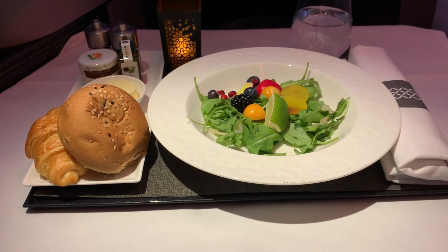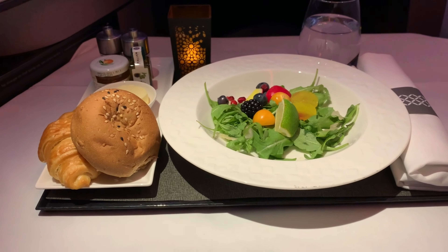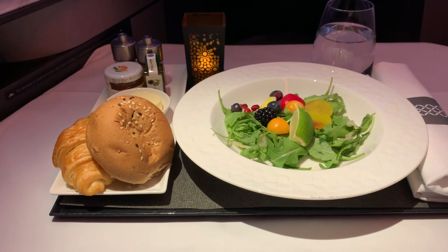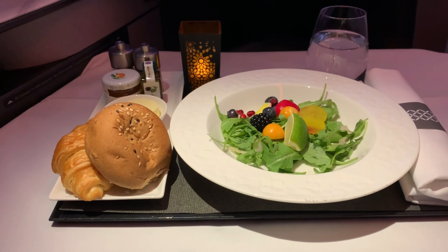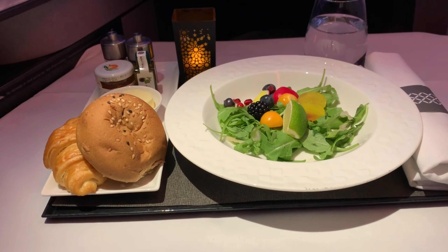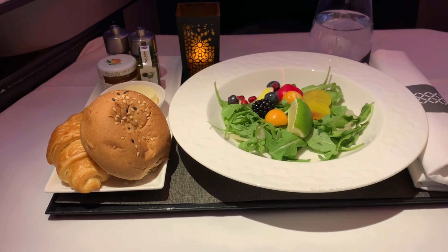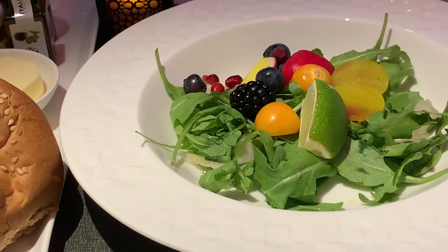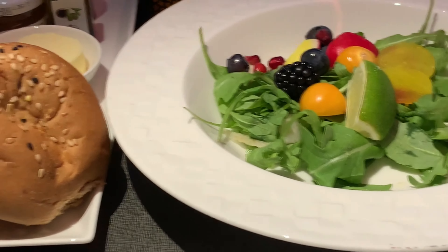I chose not to order breakfast — I had just gotten off a flight that served breakfast, so I went with a rocket salad. There's a hot roll and a croissant that came with it, with some butter and orange marmalade. The salad was pretty good — just some bitter greens, a little bit of radish, some fruits and berries, and tomato. It just seemed like it would be better than having another breakfast within a couple of hours.